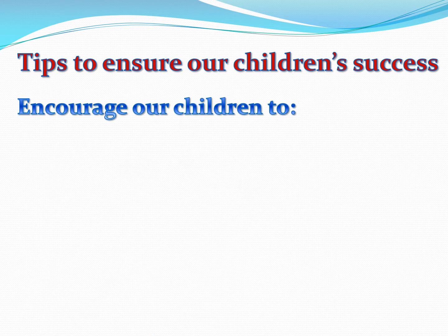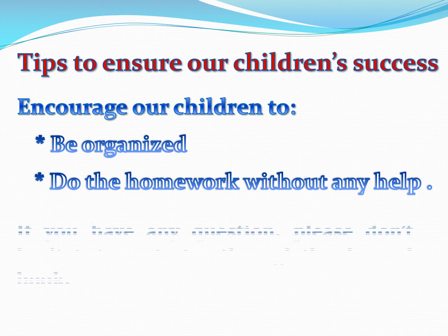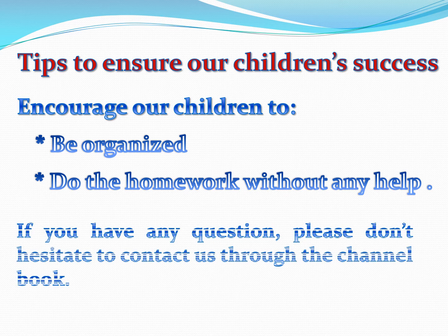Here are some tips to ensure our children's success. Encourage them to be organized and to do the homework by themselves without any help. If you have any questions, please don't hesitate to contact us through the channel book.